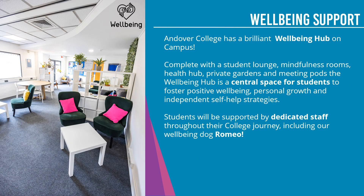Another aspect of the support we offer is wellbeing support. Andover College has a fantastic wellbeing hub on campus, complete with a student lounge, mindfulness rooms, health hub, private gardens and meeting pods. The wellbeing hub is a central space for students to foster positive wellbeing, personal growth and independent self-help strategies. Students will be supported by dedicated staff with any issues, problems or struggles they're having at college. There will also be the opportunity to spend some time with our therapy dogs, Romeo and Fenn.